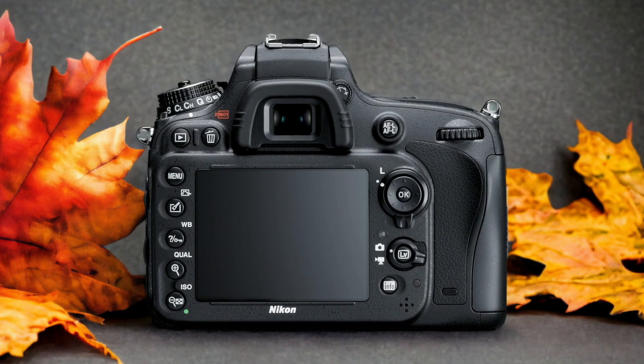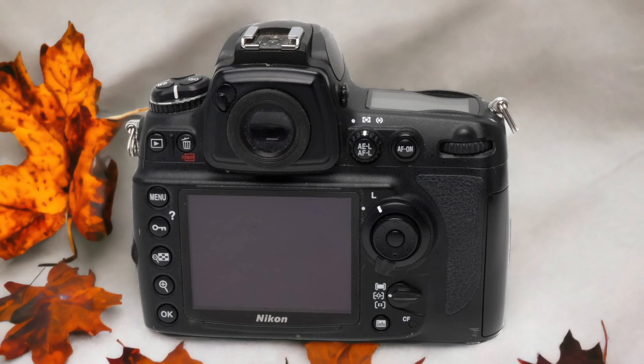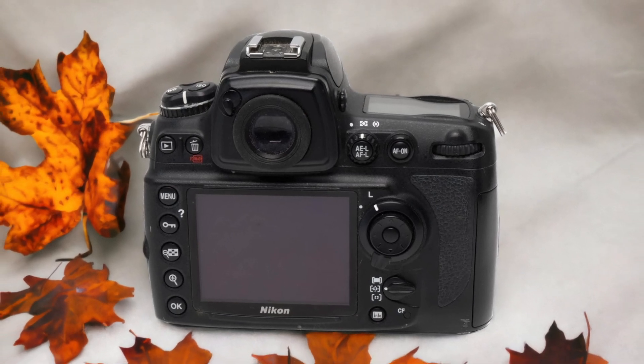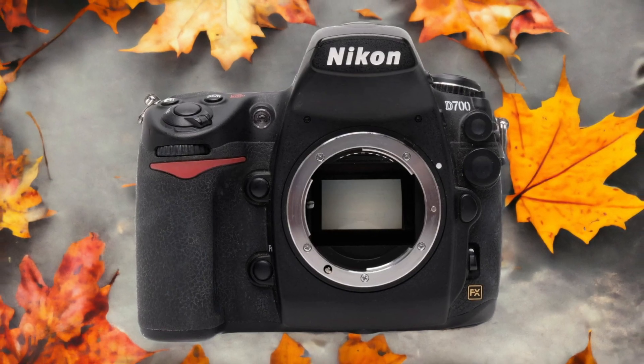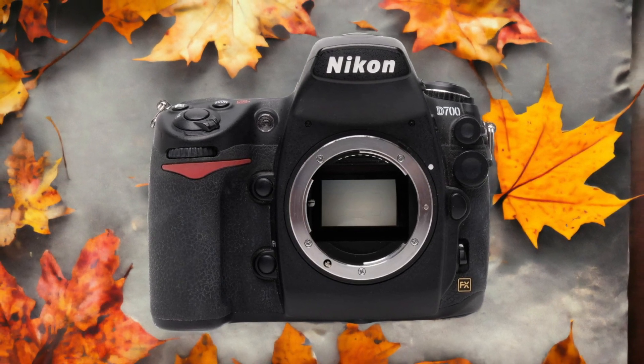The Nikon D700 and the Nikon D600 are two digital cameras that were officially introduced respectively on the 7th of October 2008 and the 13th of November 2012. Let's take a look at how their specs compare to each other.